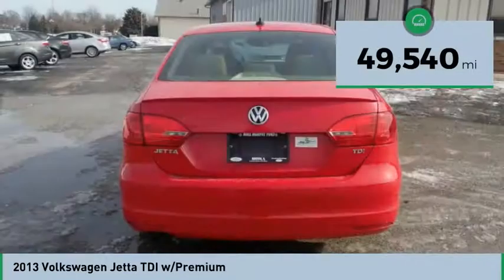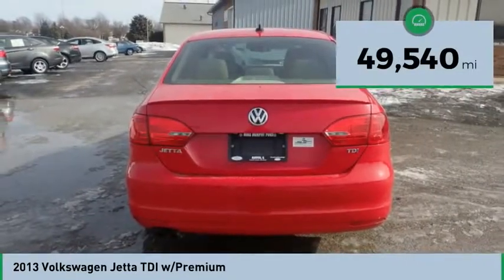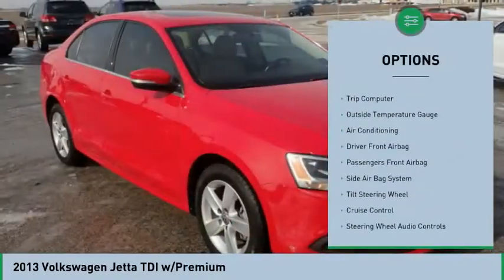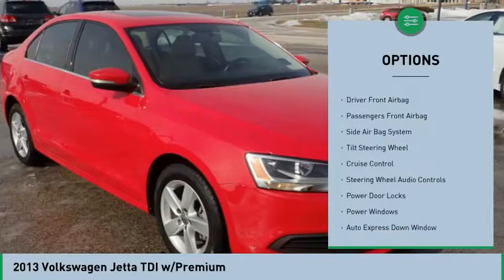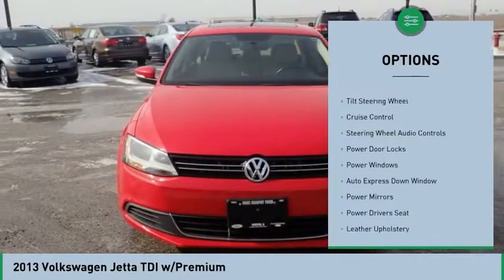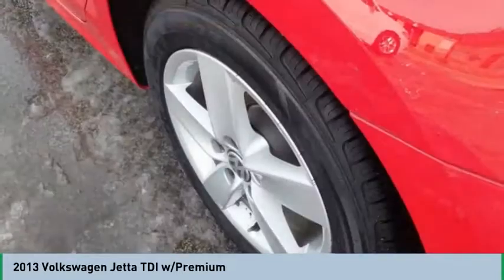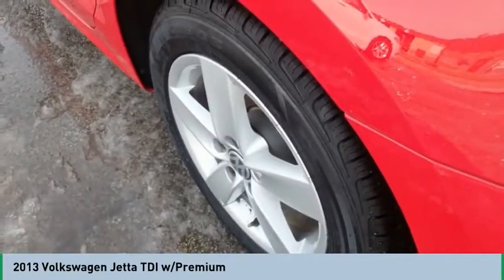This vehicle has less than 50,000 miles. Here are some of this vehicle's great options: steering wheel audio controls, heated seats, powered driver's seat, air conditioning, Bluetooth, auto express down window, cruise control, side airbag system, passenger airbag, trip computer.